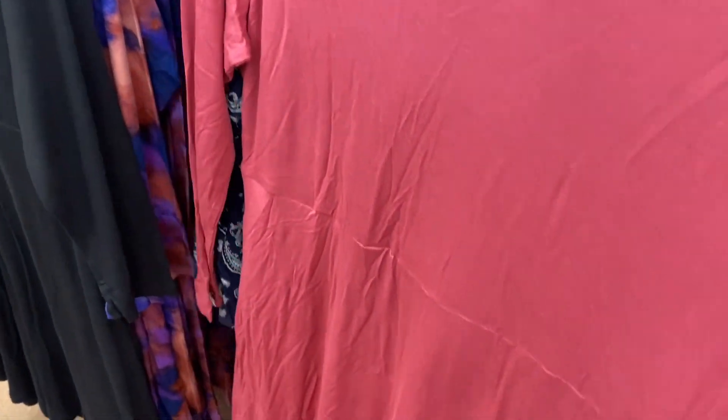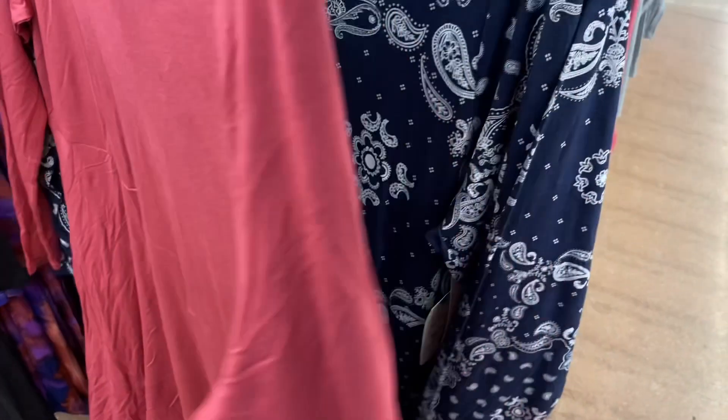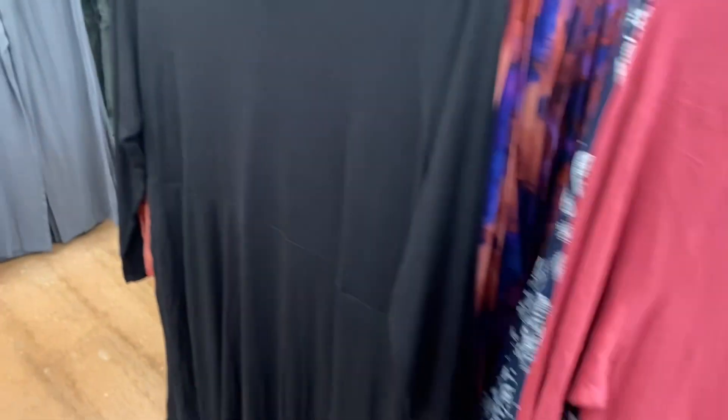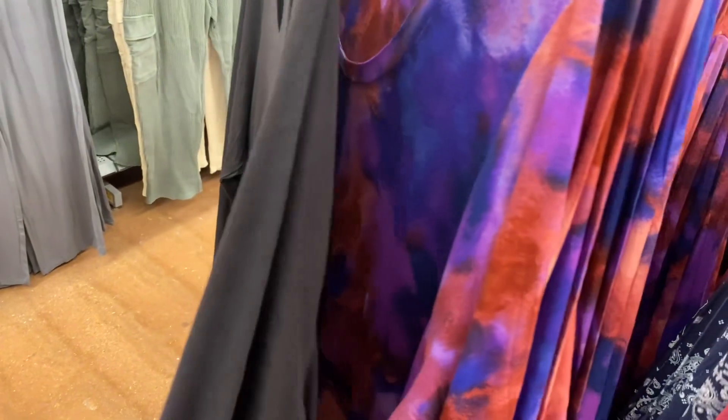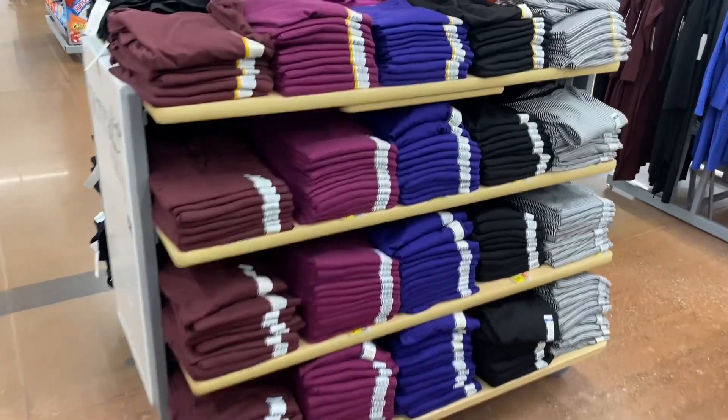They also have these dresses — so cute! This is the long sleeve swing dress for $15.98. It comes in bandana print, black, and that floral print again. That one's so cute.